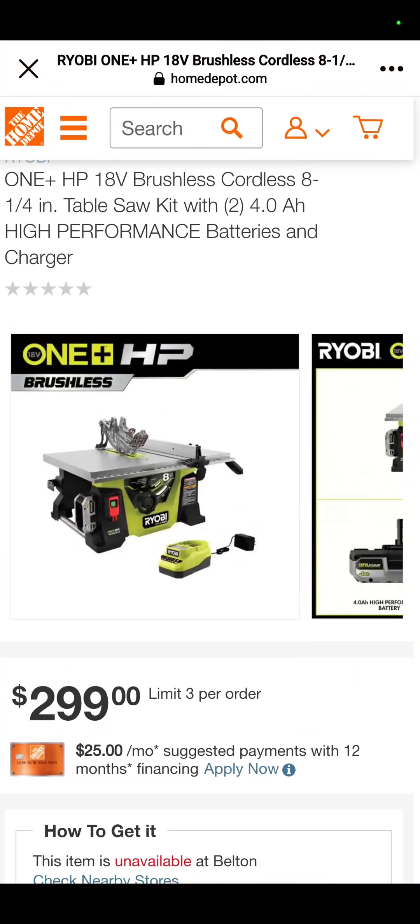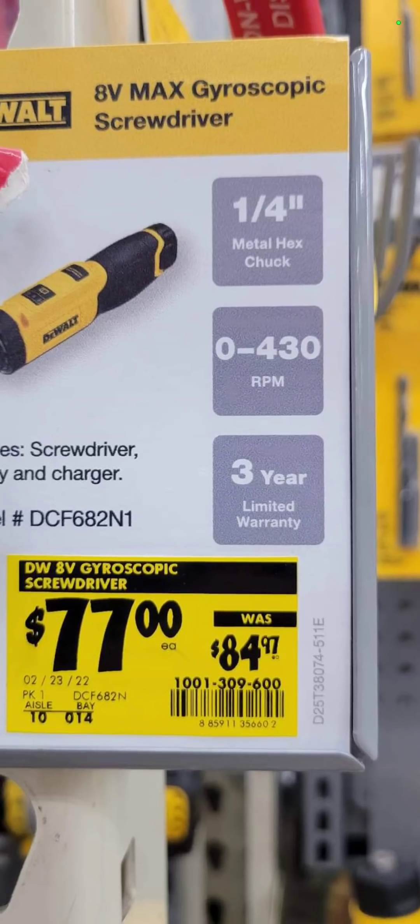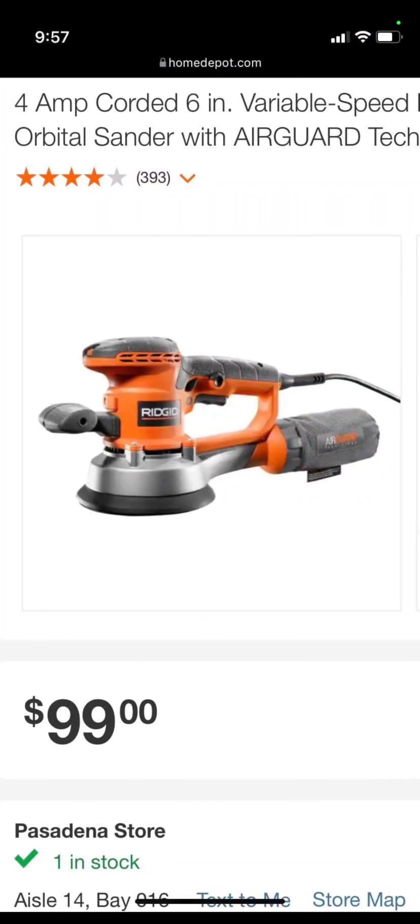The fence looks about like what you would expect in Belton, Missouri. This one's a nice one — the gyroscopic DeWalt screwdriver. It's their little 8-volt screwdriver, $77 down from $85. It's a nice little screwdriver.